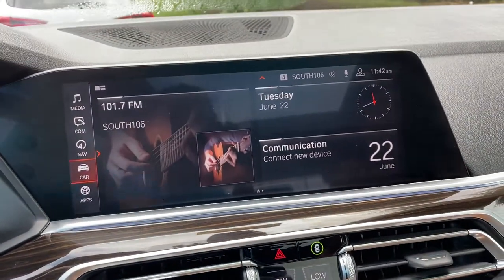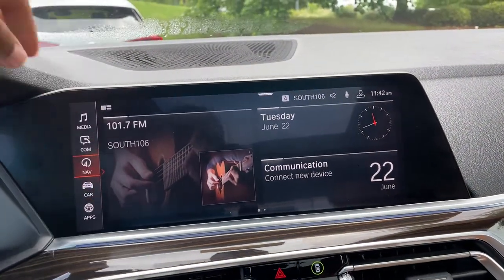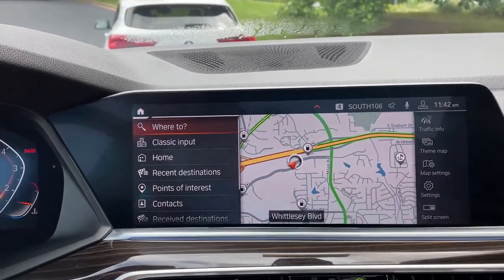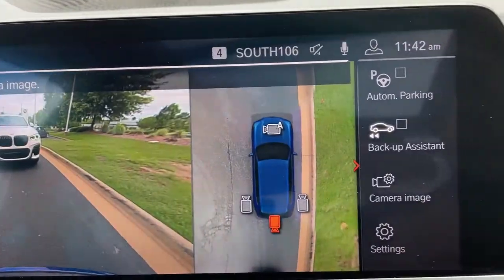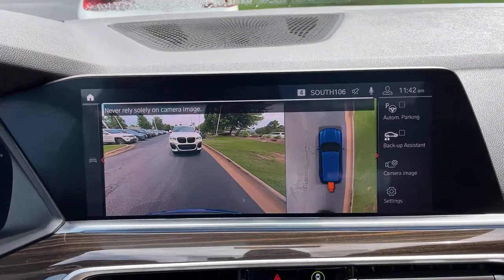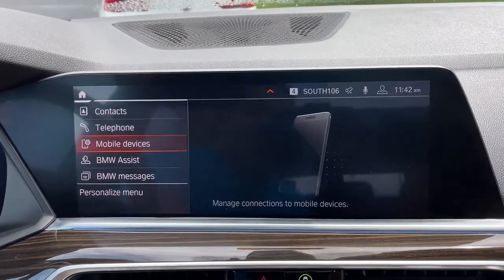Then we have our iDrive screen — it is touchscreen and you do have navigation. You've got your rear view camera, front and rear parking sensors, and automatic parking capability as well. We do have Apple CarPlay.